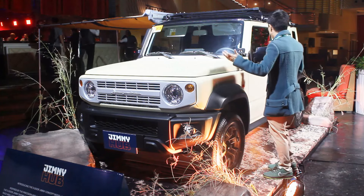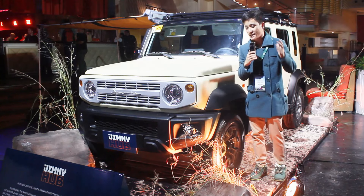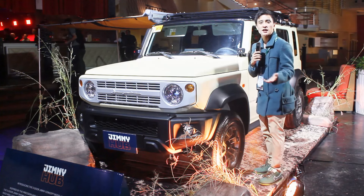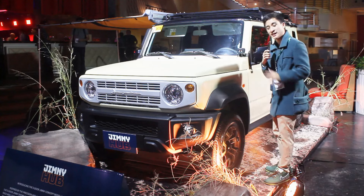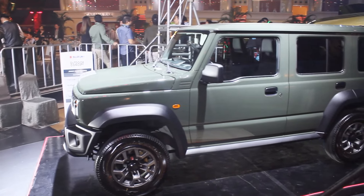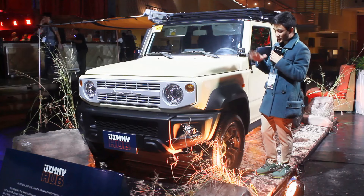This Jimny is an extended version of the Jimny three-door, which is the most popular Suzuki model at the moment. Suzuki decided to bring this here in the Philippines to further up the ante by introducing this new Jimny five-door model. Yes, everything here is now longer in proportion than the three-door model.